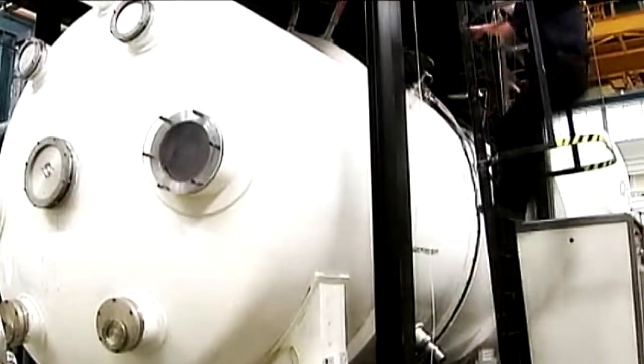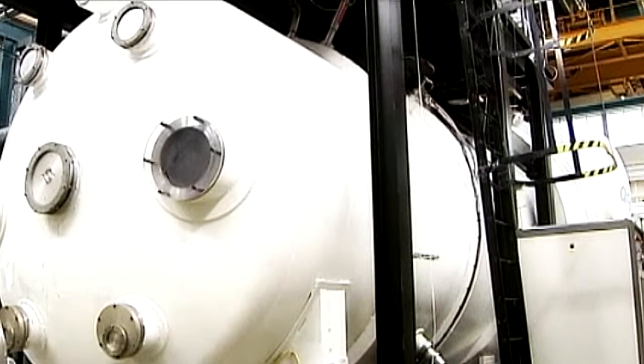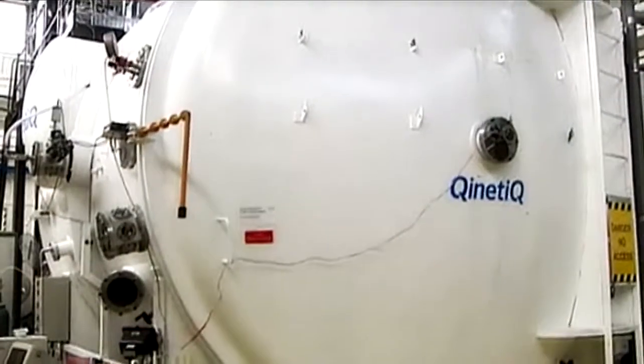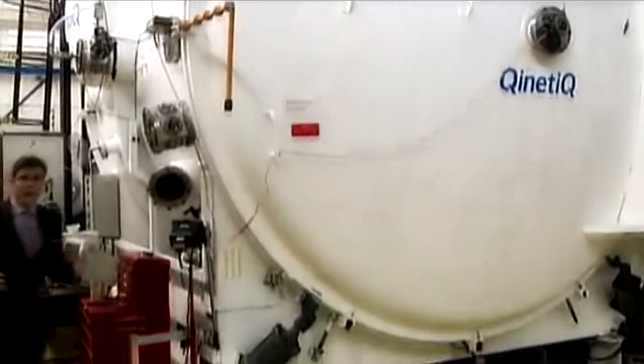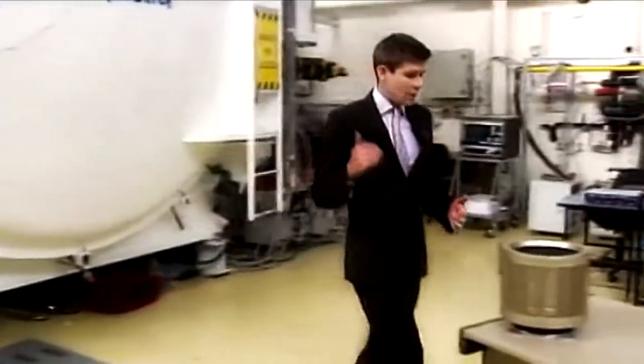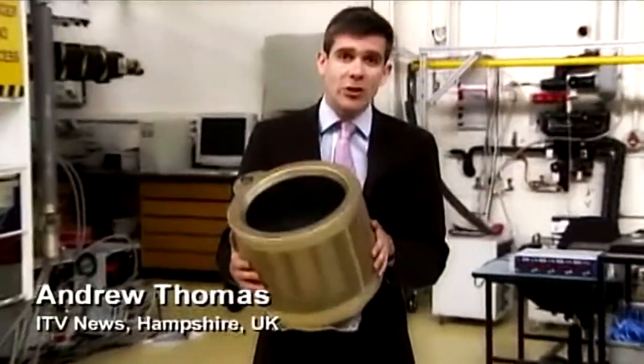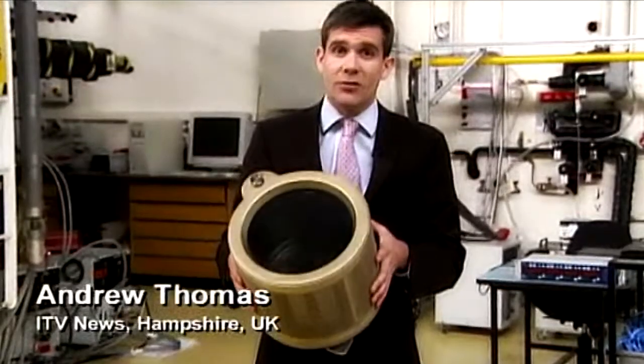Inside, being tested, is the British-built engine that makes marathon space travel possible. Inside this chamber, three pumps are creating a complete vacuum — all to replicate a bit of space here on Earth. That huge machine is used to test this piece of kit: one of the four engines that will take the spacecraft to Mercury.